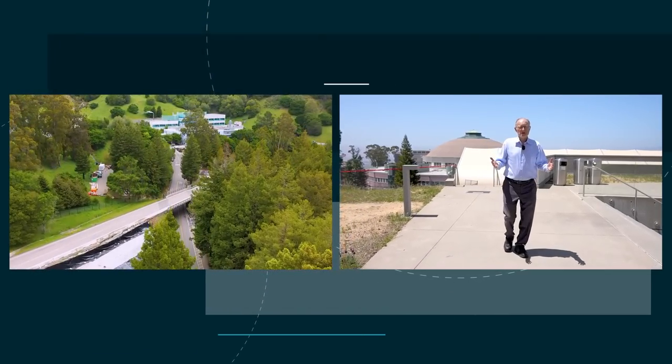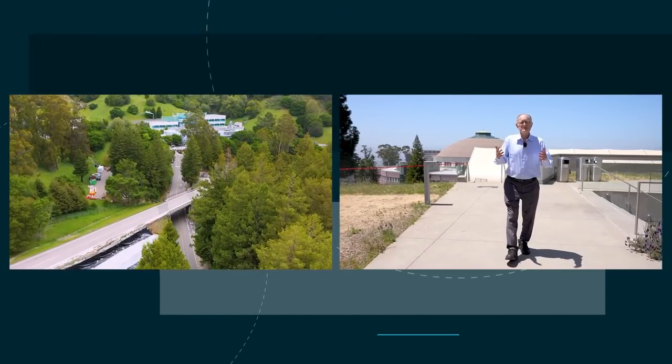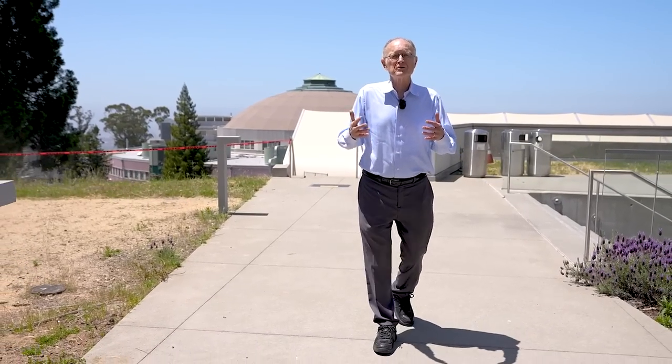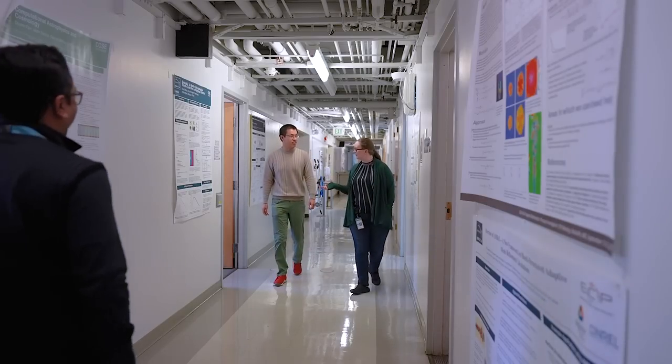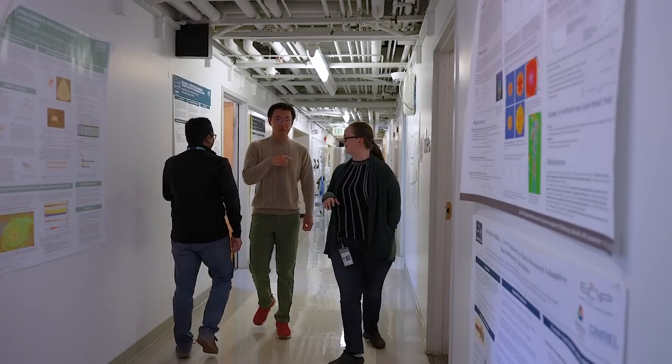We're doing all this construction to provide better facilities and more reliable infrastructure to the people who do research here at the laboratory. The government is making an extraordinary investment in this laboratory and its future, and that's because of the great people who work here like you.